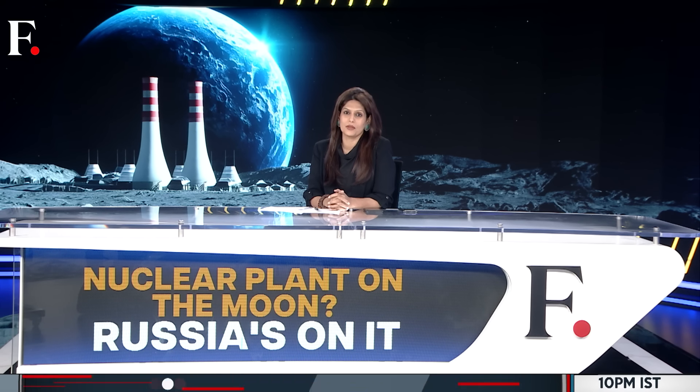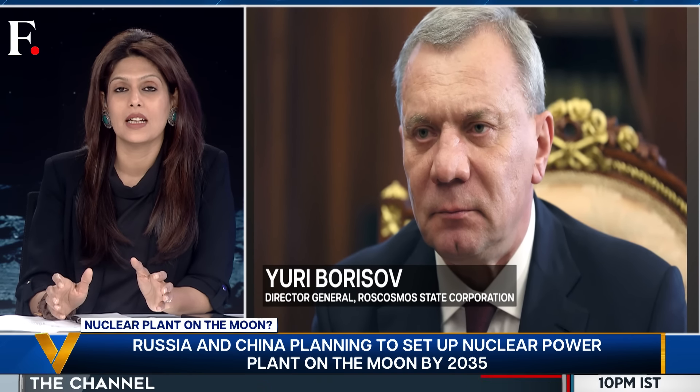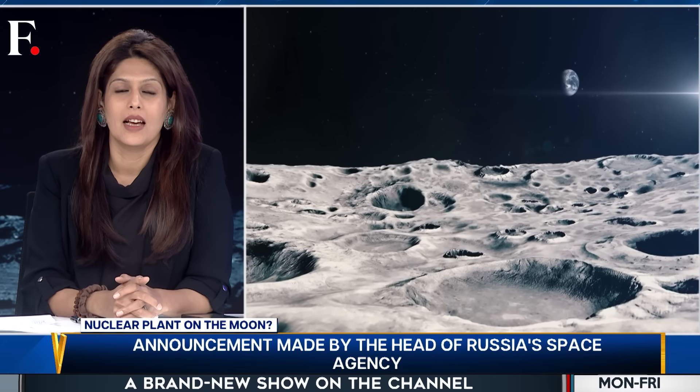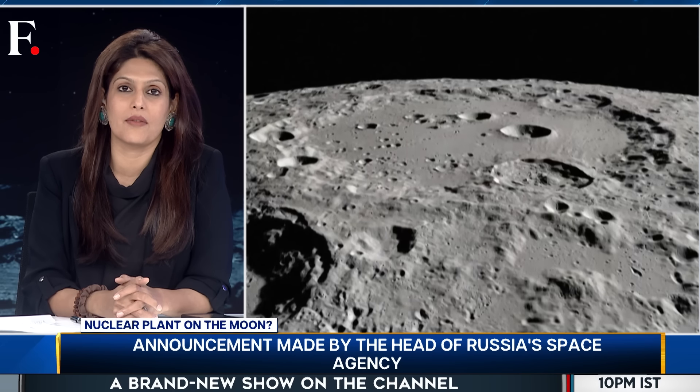Now brace yourself, because this next story sounds like a mad science project — something you would expect from a Bond villain. Russia and China want to install a nuclear plant on the moon. Who's saying this? The head of Russia's space agency. He's also given a timeline: he wants to install and deliver this plant by 2035. First, the obvious question — why?